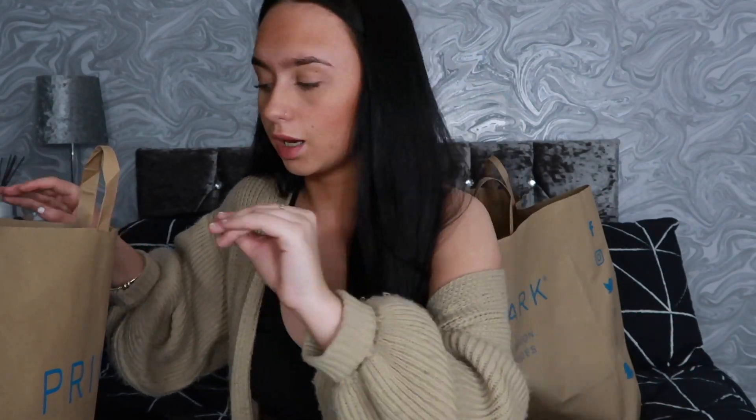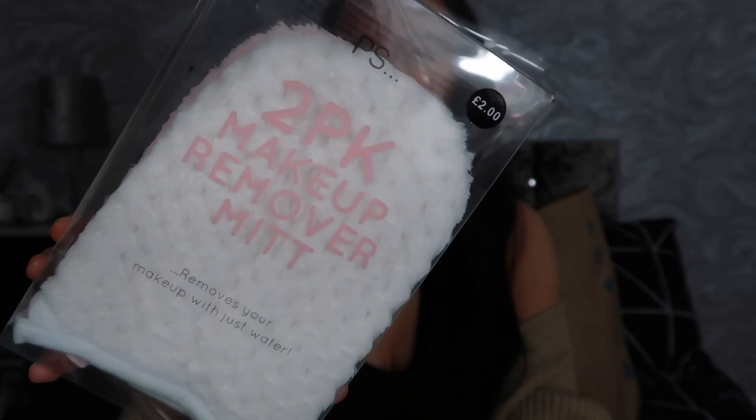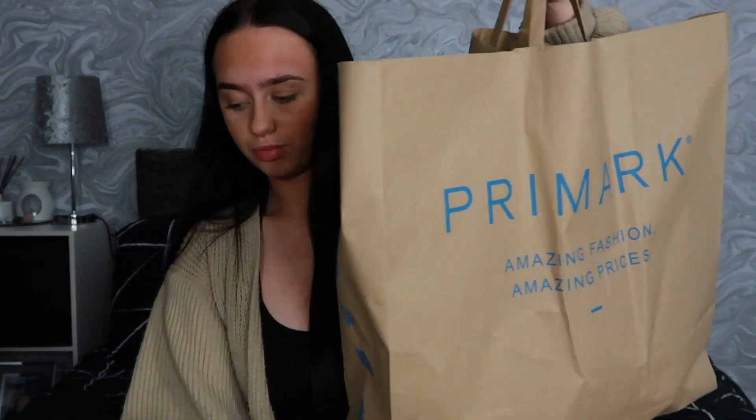Last but not least from this bag — I got these two-pack makeup remover mitt things. They're literally like fake tan mitts but for makeup. I use these to take off makeup because I have that Body Shop cream that makes your makeup disintegrate, and I use these to get it off. You can just chuck them in the wash as well, which is fab.